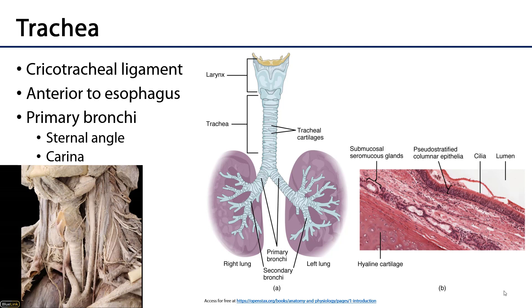The trachea, or the windpipe, is the connection between the larynx and the primary bronchi. The trachea hangs from the larynx by the cricotracheal ligament — that's the cricoid cartilage — so the cricotracheal ligament is between the larynx and the trachea. That beginning is approximately at the sixth cervical vertebra level.